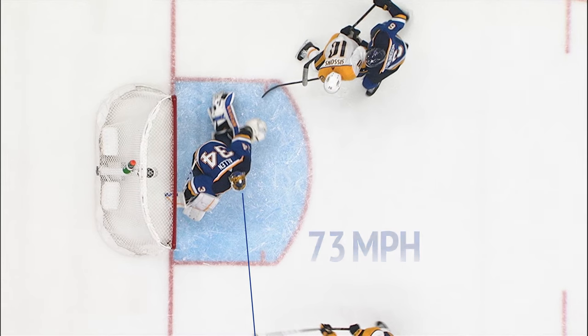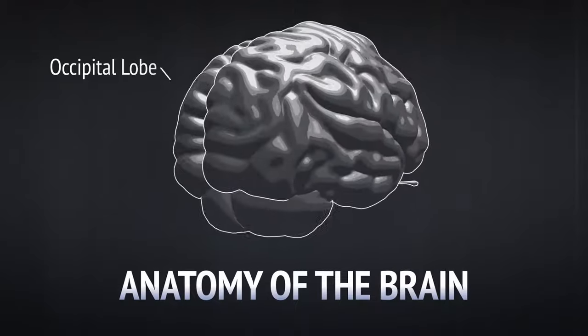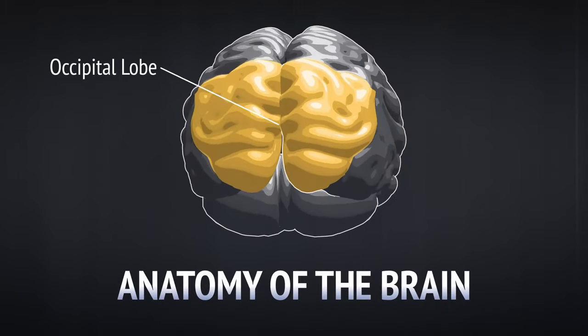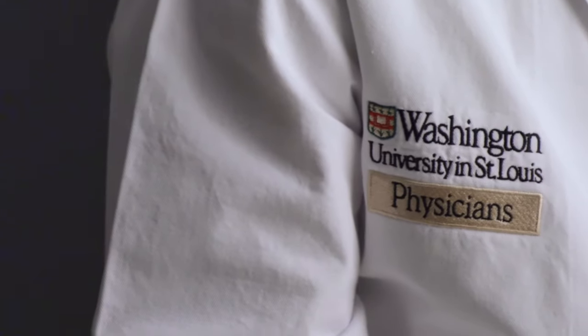The information enters his eyes and travels to the back of the brain, where that visual information is initially processed. Then the idea of what to do with it takes place at the front of the brain. The front of the brain then sends a signal to the motor cortex. The motor cortex controls movement.